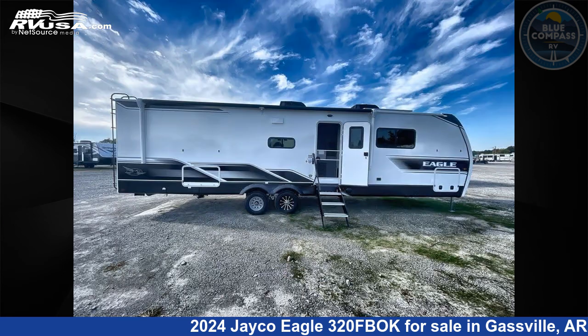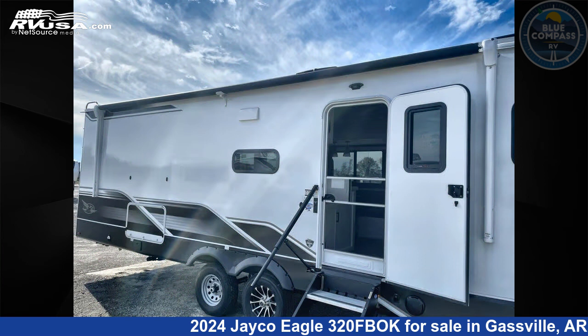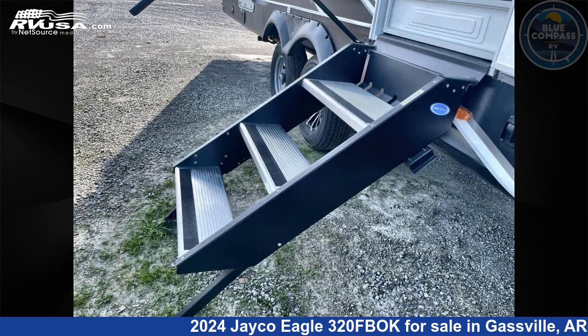This new Jayco is 38 feet 0 inches in length and features sleep 6, slide out, and 81 gallons freshwater capacity. The floor plan layout of this travel trailer features front bedroom, outdoor kitchen, rear bath, and U-shaped dinette.